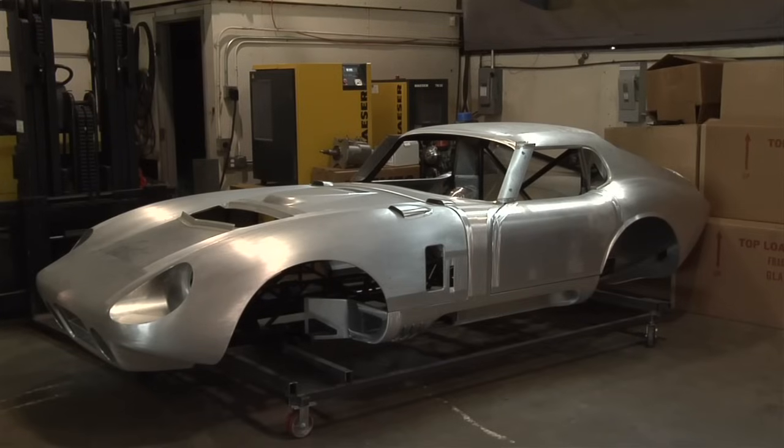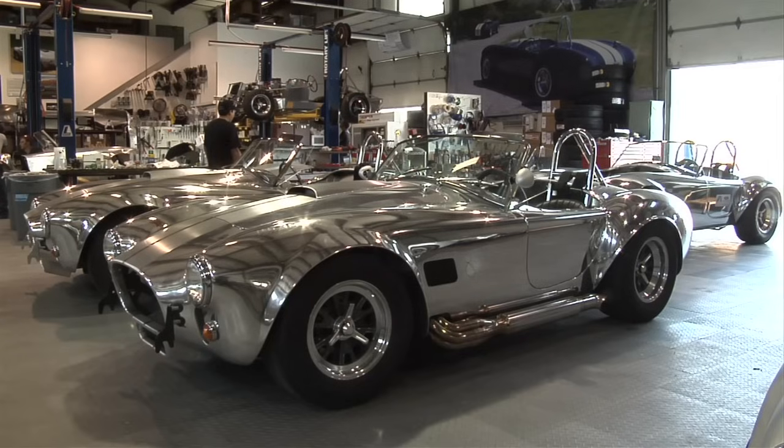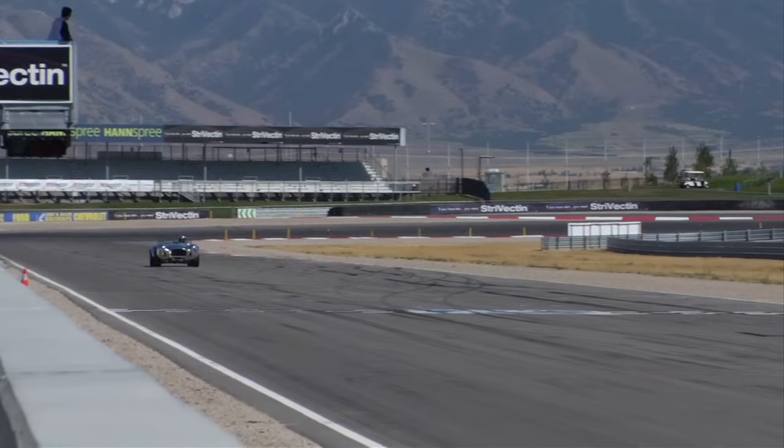Our cars are literally the best aluminum cars that have ever been made in the entire history of the world, because we take our cars, polish them, and they're mirror-finished — no one else has ever been able to do that. So there you have it: Kirkham Motorsports and the Kirkham 427 Cobra. They also make a reproduction Daytona Coupe and even a 427 Super Coupe, reproducing all of the original Cobras.